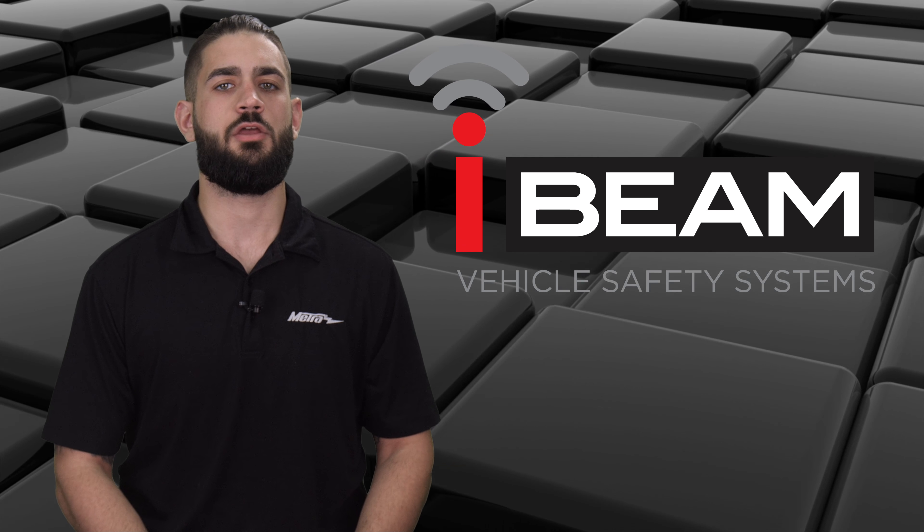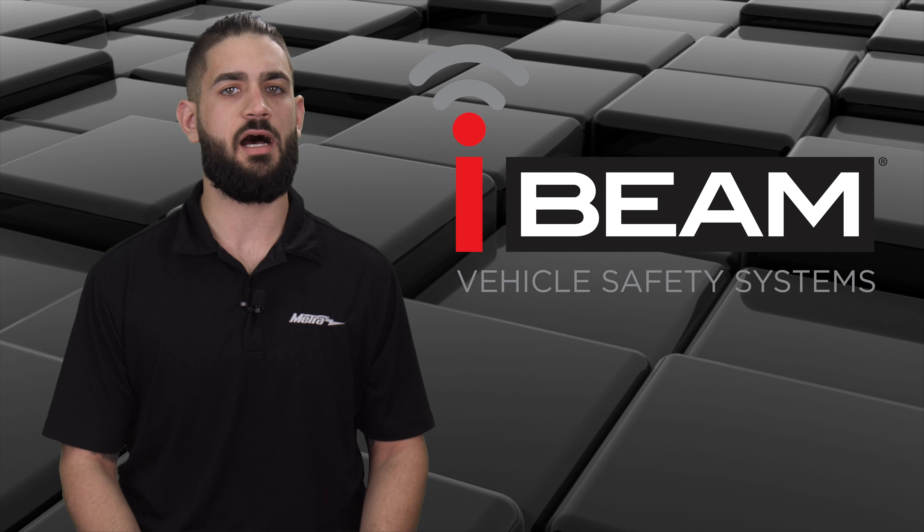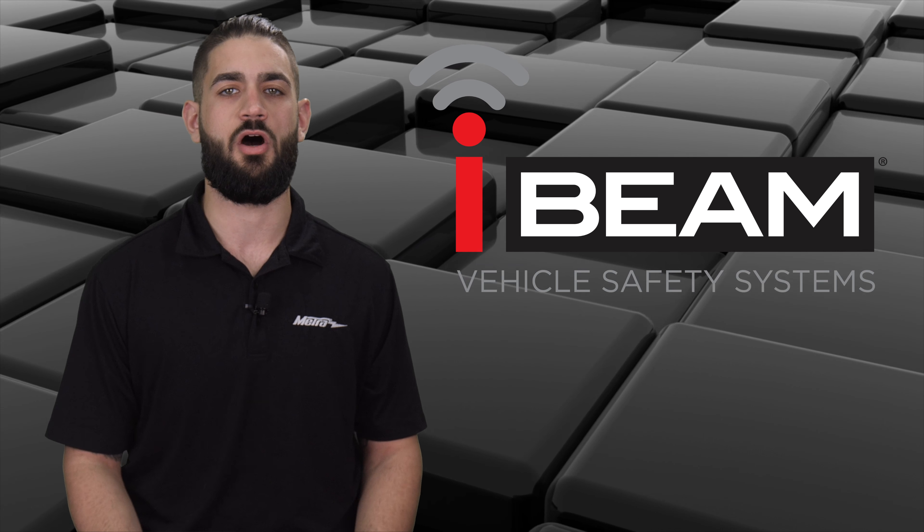For any more information on this product, you can visit us at iBeamUSA.com, MetroOnline.com, find us on Facebook and follow us on Instagram. Thank you for choosing Metro Electronics, we are 12 Volt.